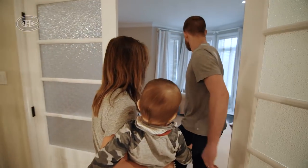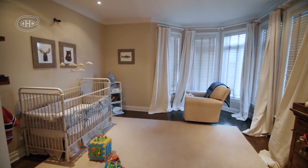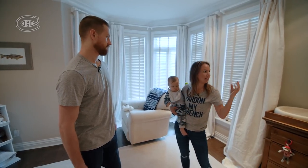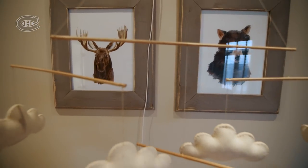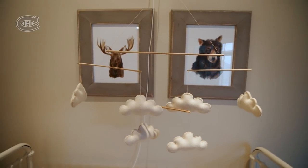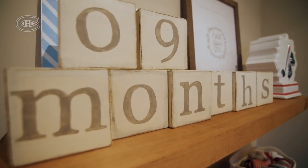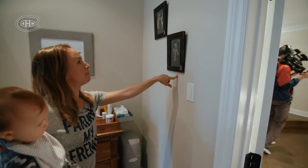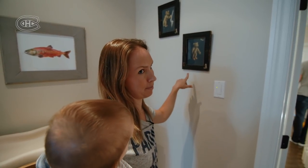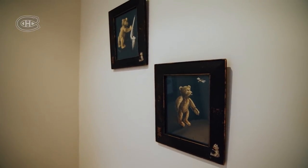This is the nursery. I kind of themed it more like woodsy. His nickname is Bear, so I did more like woodland animals and salmon, trout pictures, and it's a little bit more organic, I guess. These photos are pretty cool — they're from my great-great-grandfather who came over from the Netherlands in the 1900s. These came from their house.